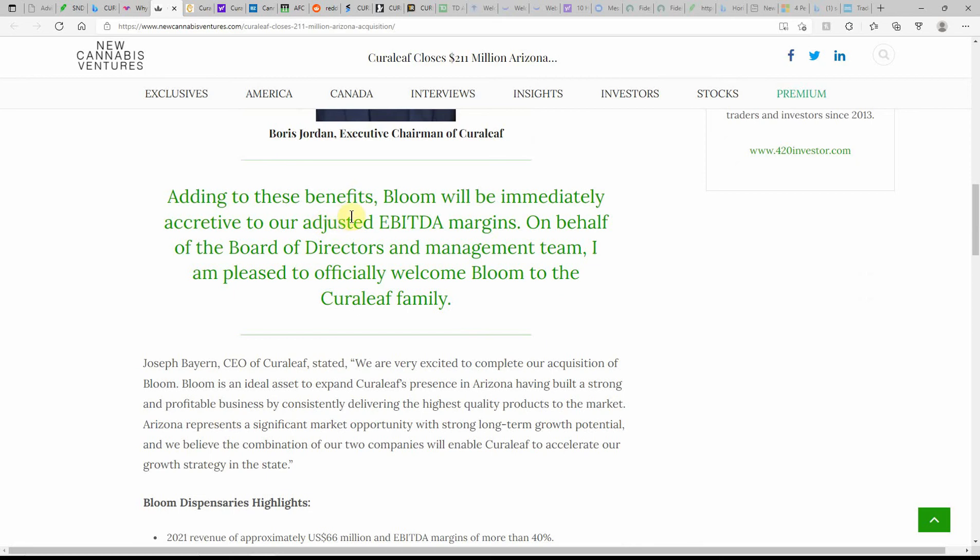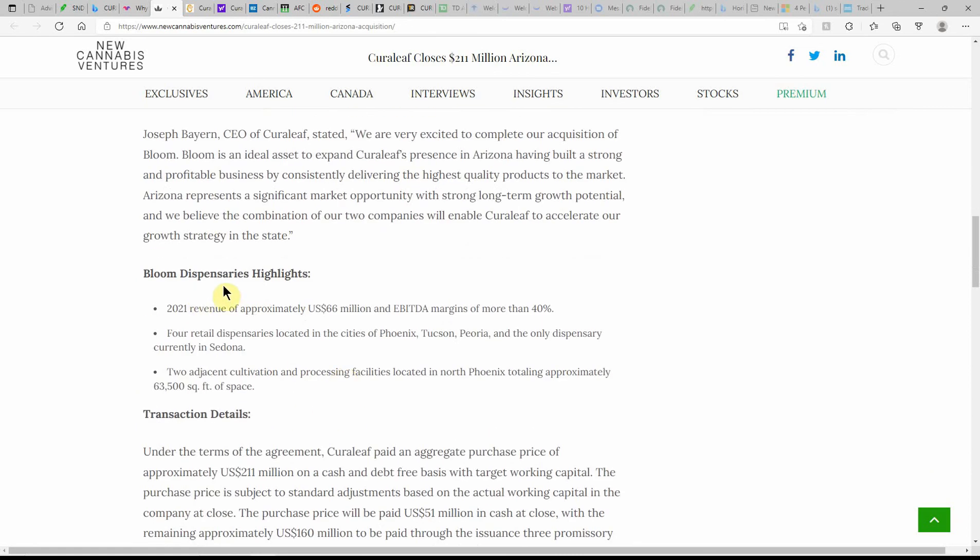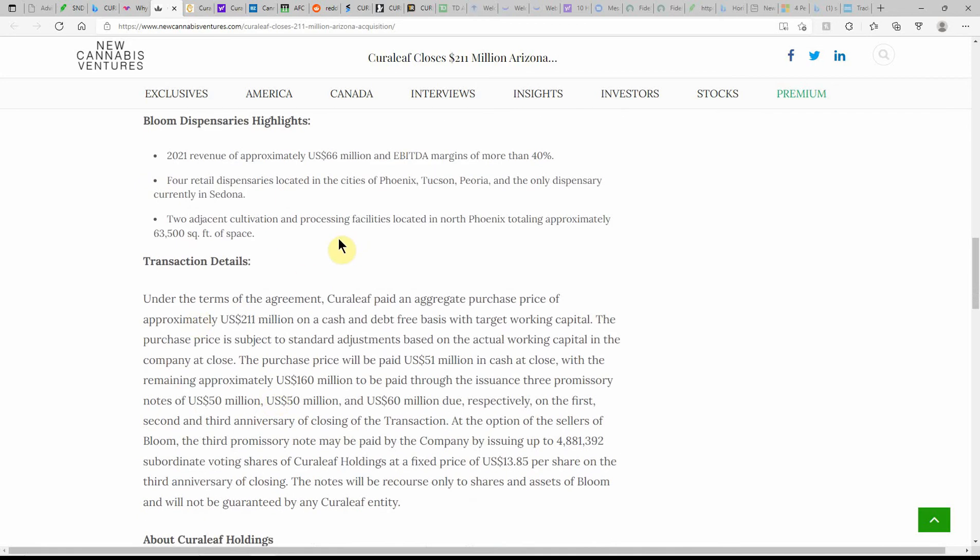A lot of these companies are growing and expanding, adding products and benefits. Bloom will be immediately accretive to Curaleaf's adjusted EBITDA margins. The board and management team are pleased to officially welcome Bloom to the Curaleaf family. Here are some highlights: 2021 revenue approximately $66 million, margins of more than 40%, four retail dispensaries in Phoenix, Tucson, and Peoria, and the only dispensary currently in Sedona. Two adjacent cultivation and processing facilities in North Phoenix totaling approximately 63,500 square feet — pretty decent sized, though a Planet 13 store is twice that.